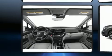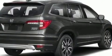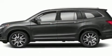Honda ensures the safety and security of its passengers with equipment such as brake assist, ignition disabling, and four-wheel disc brakes with ABS. For added security, Dynamic Stability Control supplements the drivetrain.